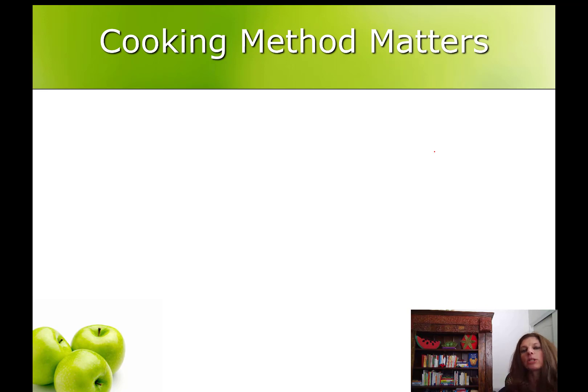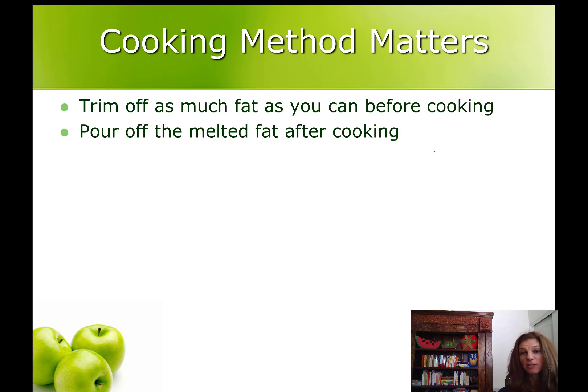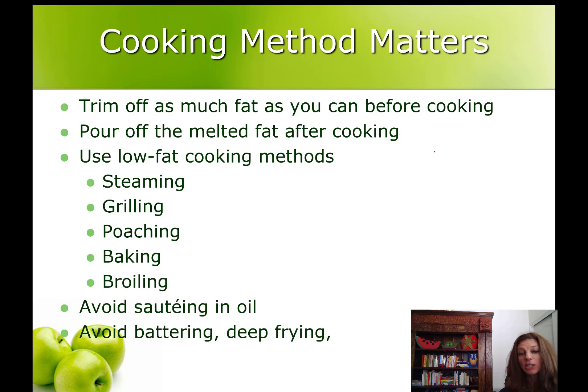How you cook your protein matters. Trim off as much fat as you can before cooking, and pour off as much fat after cooking. Use low-fat cooking methods like steaming, grilling, poaching, baking, and broiling. Don't sauté in oil and certainly don't batter and deep fry, and don't smother your protein with any kind of cream sauce or cheese sauce. This applies whether you're cooking at home or eating out — so no fried chicken, only grilled or baked chicken.